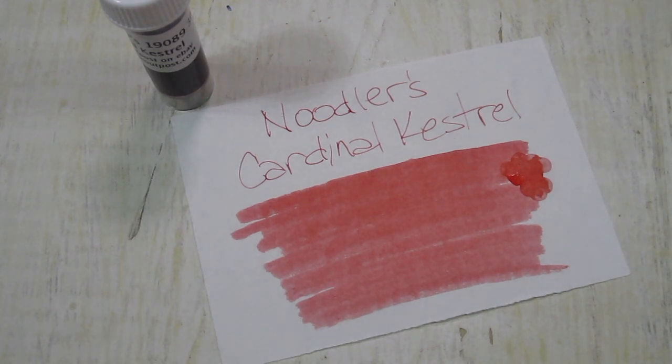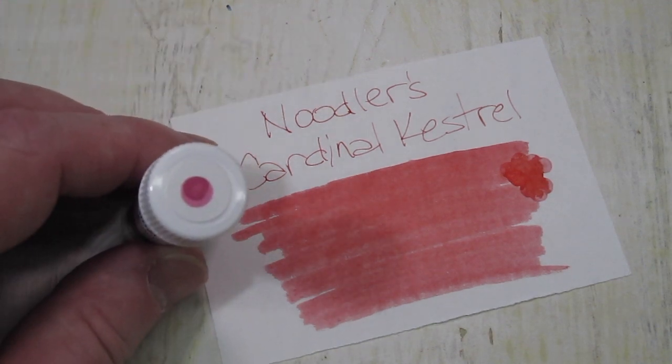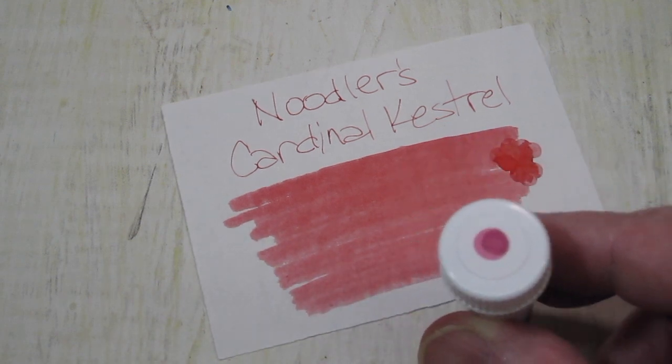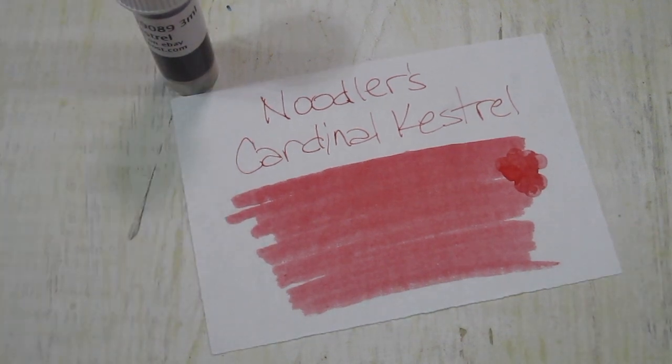It's an interesting color because it actually has some variation to it, and even when you see different color samples they will look different. I'll give you an example. The swab on top of the bottle, if you can see, has more of a pinkish red to it. Whereas on the paper it's more of a tomatoey red. So it's an unusual, interesting red.